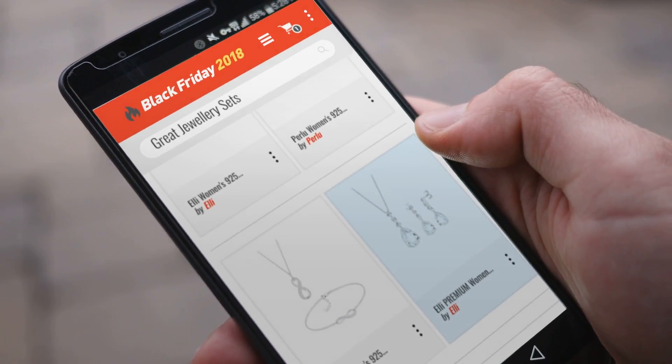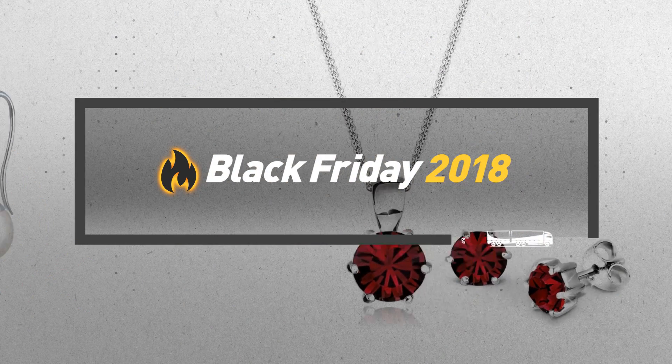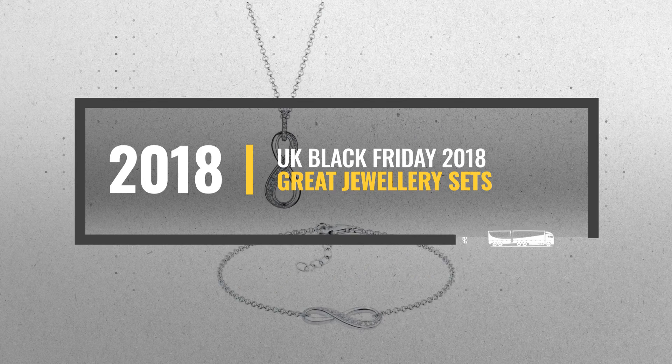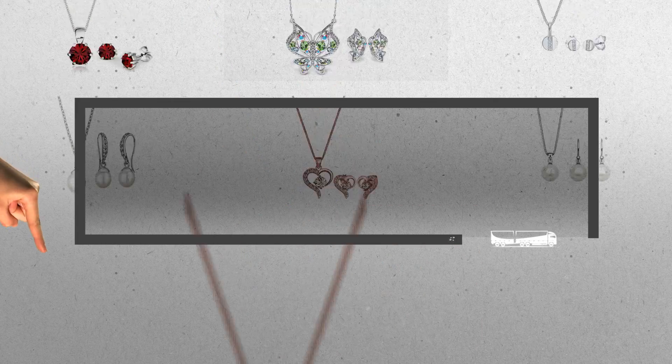Looking for great jewellery sets to buy on Black Friday? Luckily for you, we are here to help. Here are the best deals you should consider. And the best part? We did all the work for you. Just click the link below and get real-time prices and discounts on your favorite products.